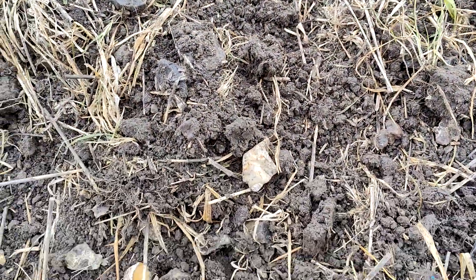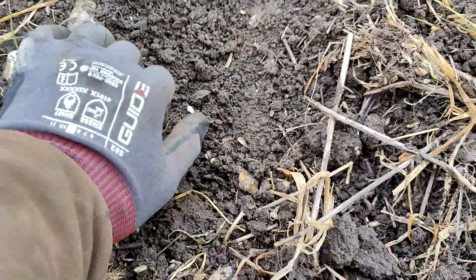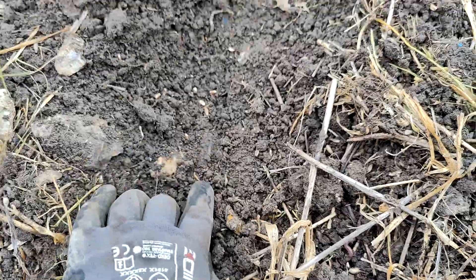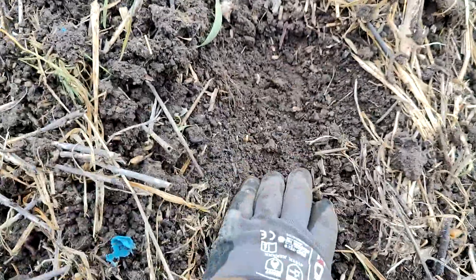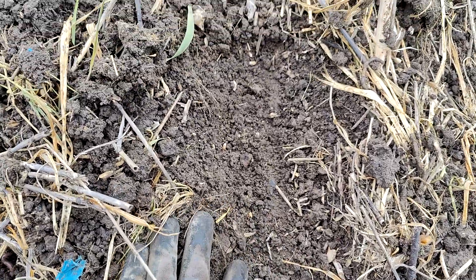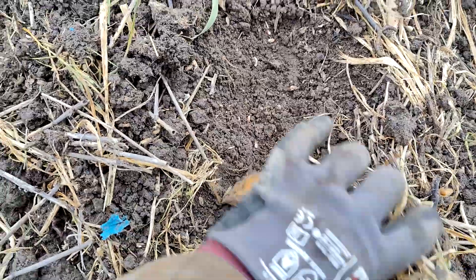So here we have it — not so deep on that one. We've got down here, getting suppose an inch there it is, but it's not massively deep.